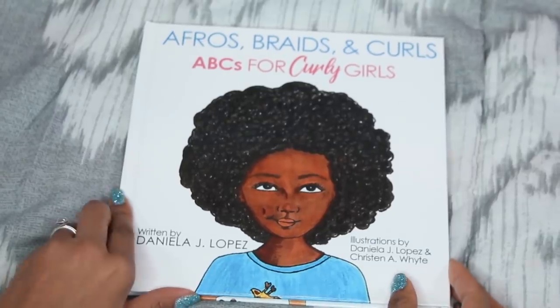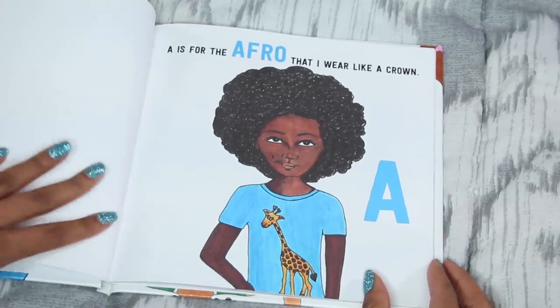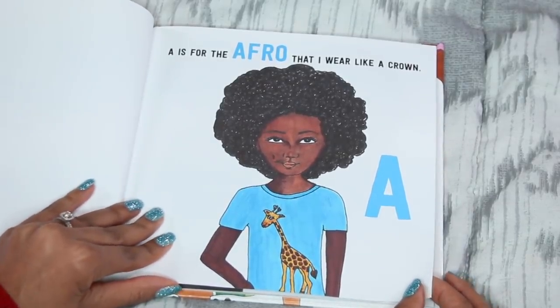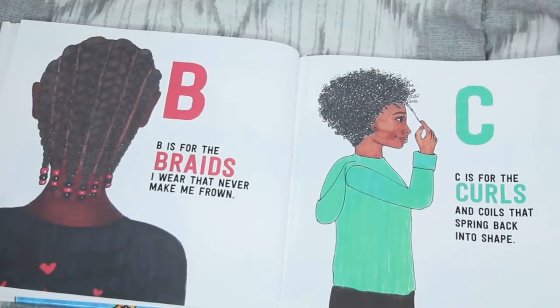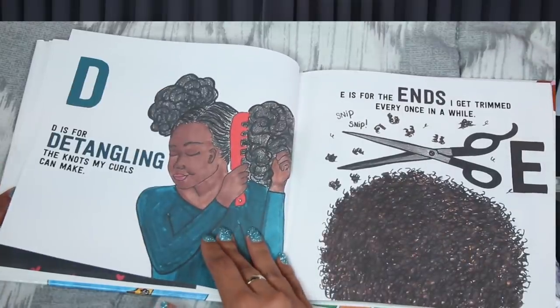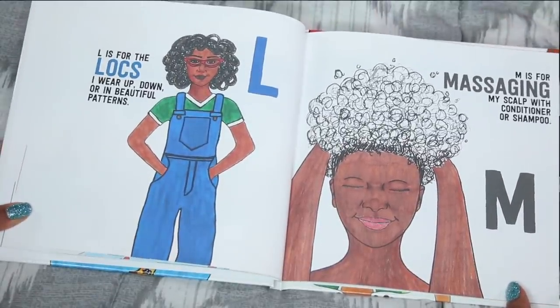This book is literally all about your ABCs — a different word for each letter of the alphabet. For example: A is for the afro that I wear like a crown. B is for the braids I wear that never make me frown. C is for the curls and coils that spring back into shape. D is for detangling. E is for ends. L is for locs. M is for massaging my scalp with conditioner or shampoo. These are important curly life lessons that these kids are going to start learning at a young age, and I just love this.